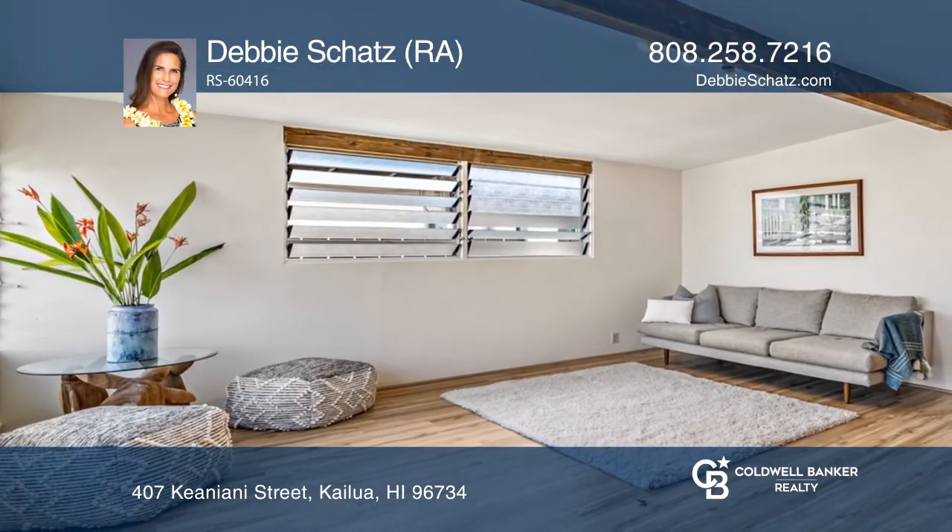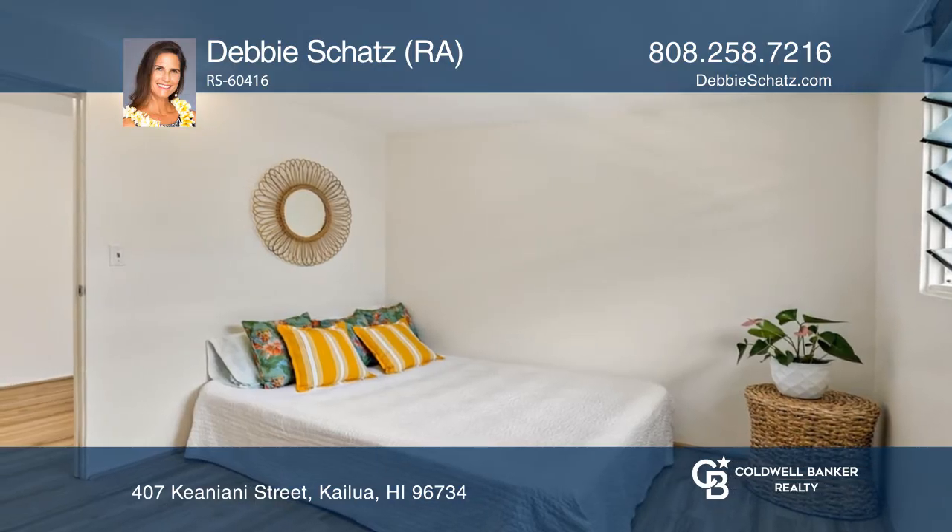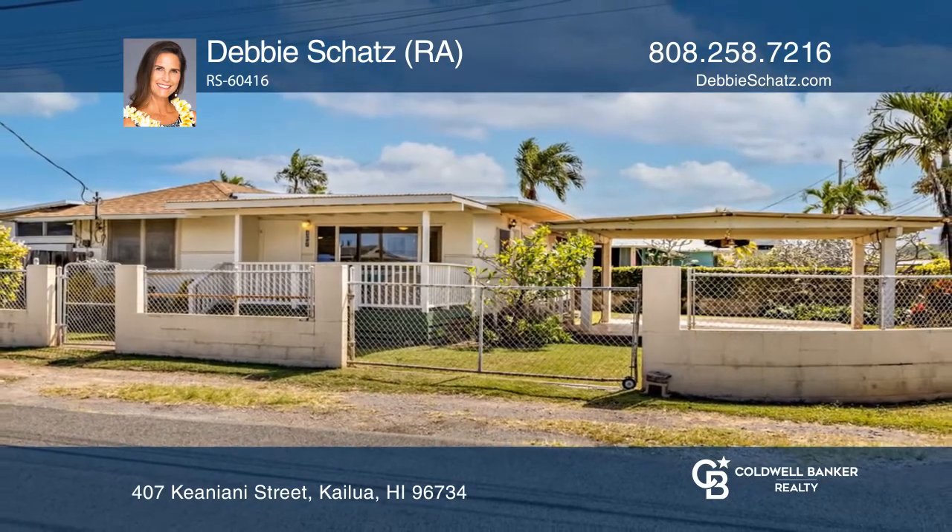The legal Ohana unit with two bedrooms and one bath boasts new floors throughout and is as cute as a button. Come see it in person with Debbie Schatz.